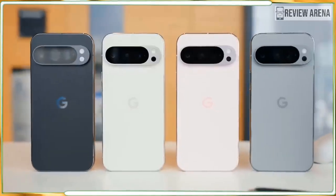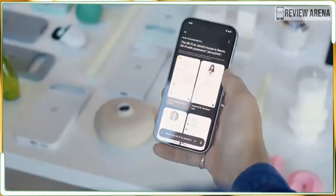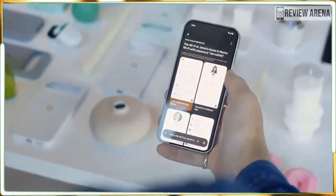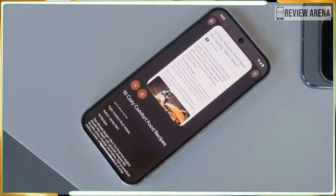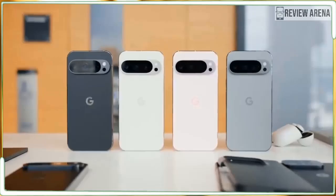But if Google has nailed the basics here — solid performance, good battery life, and relatively cool thermals — we could be looking at the best Android experience you can buy today, now available in two different sizes.